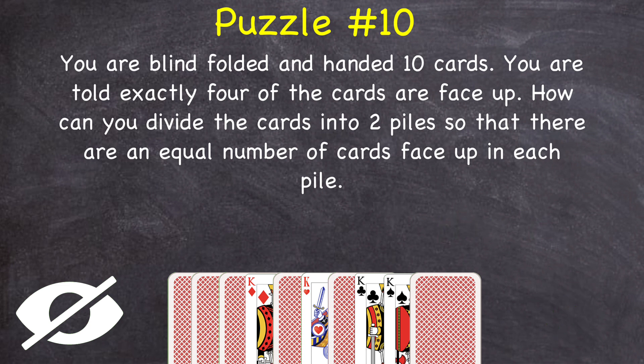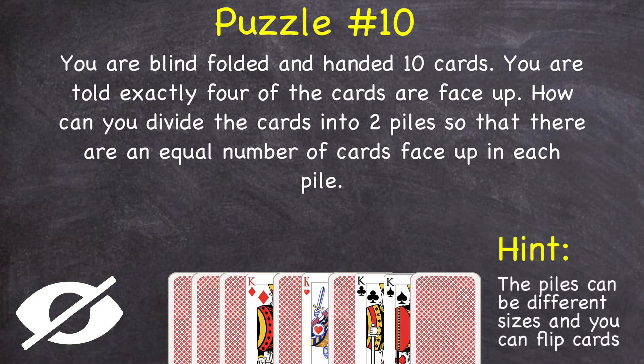If you haven't been able to figure it out, here's a hint: the piles you make don't have to be of an equal size, and you're allowed to flip any cards you want.